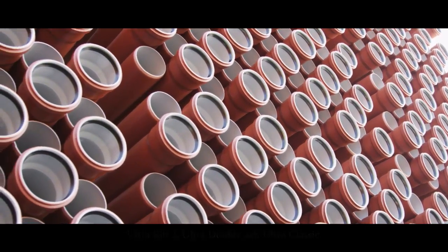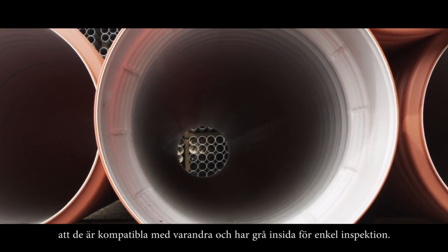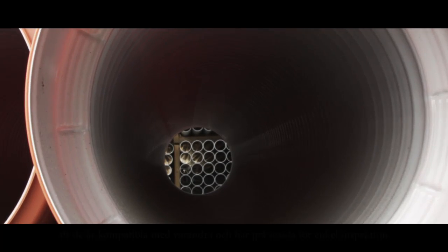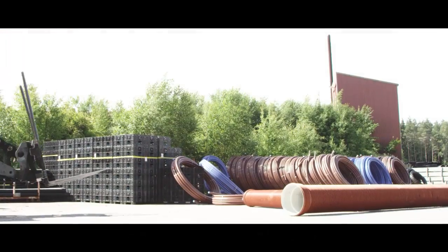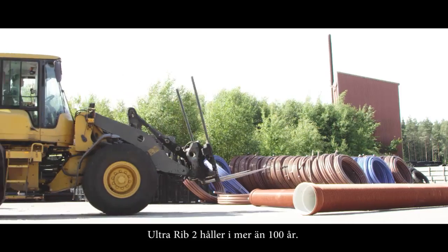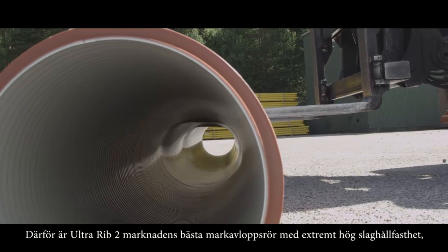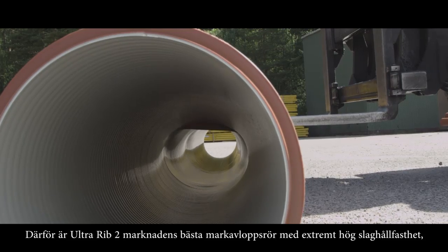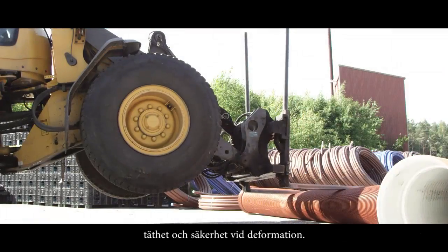Common features of the Ultra family are the inline socketing, mutual compatibility, and grey insides for simple inspection. But most important, they last for a very long time. Ultra Rib 2 will last for more than 100 years, making it the best sewage system on the market with extremely high impact resistance, tightness, and deformation properties.